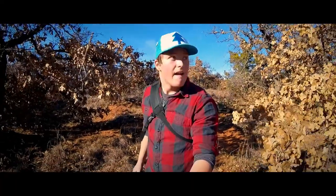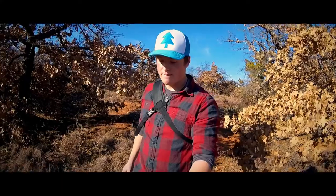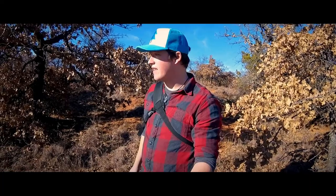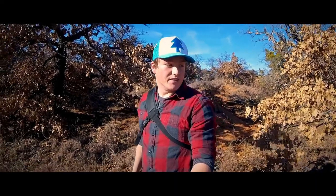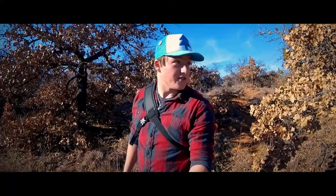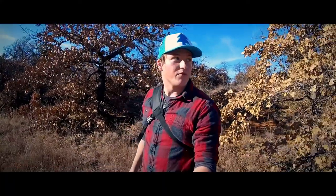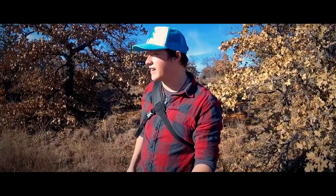I'm on the GoPro right now. There's fresh tracks and fresh scat everywhere. This is definitely a spot where they like to hang out, so I have to keep my eyes and ears open. Also have to be careful walking through this grass — very careful for rattlesnakes and things like that.